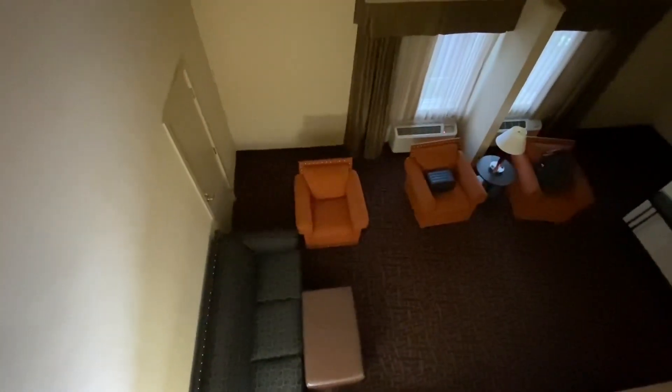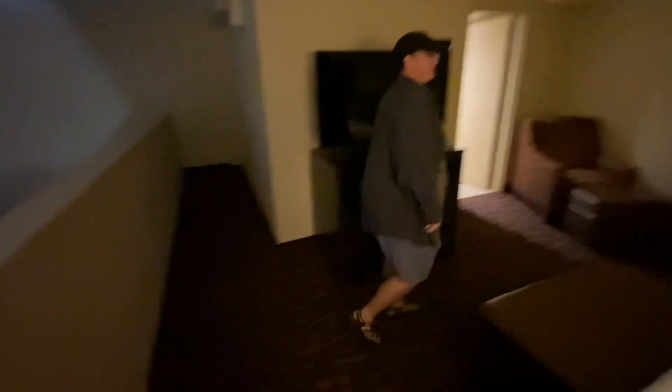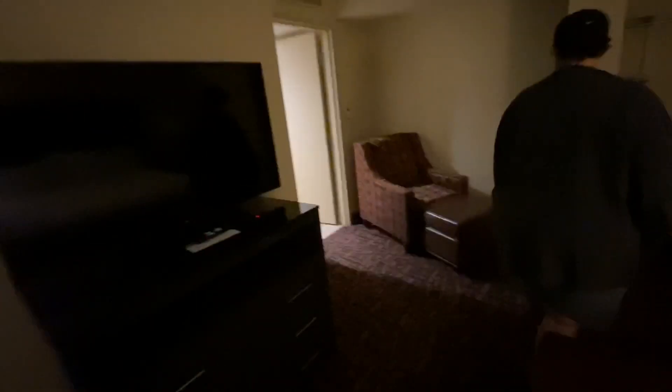I'm sure it's a pull-out couch down there. Anyways, this is our room for the night. We're going to hang out, have some drinks, have some eats, have some soaks. And we'll talk to you later. Watch TV. We're going to enjoy all this space.